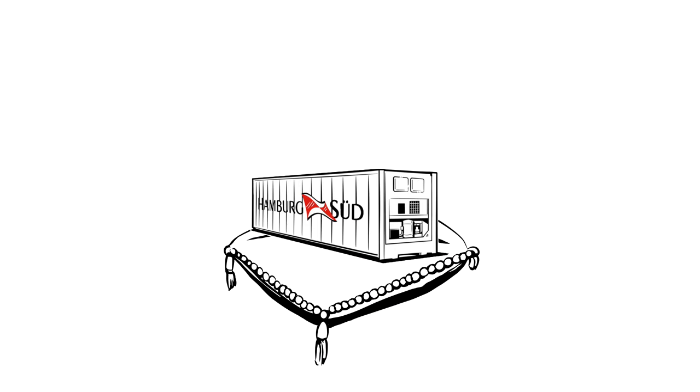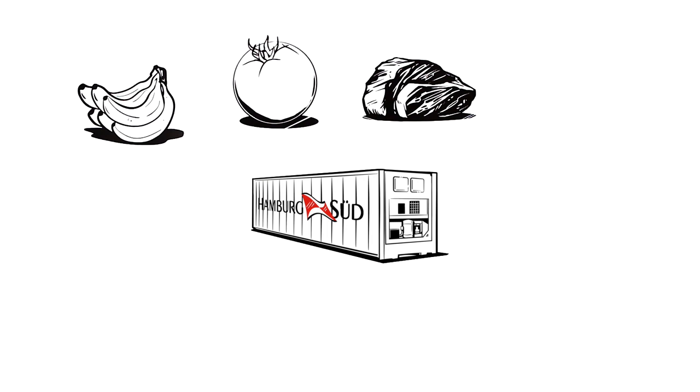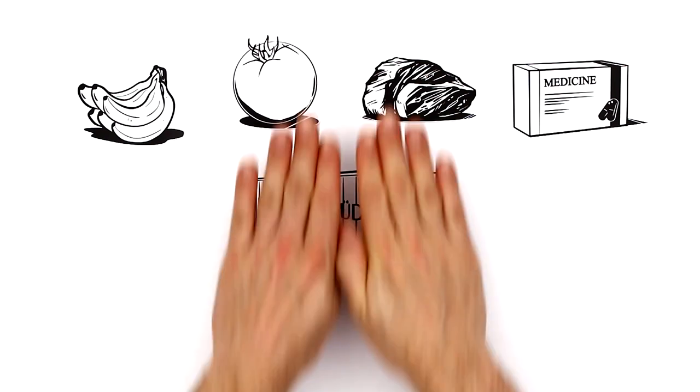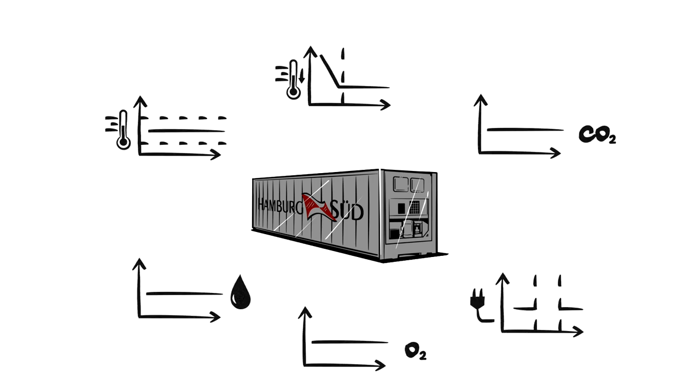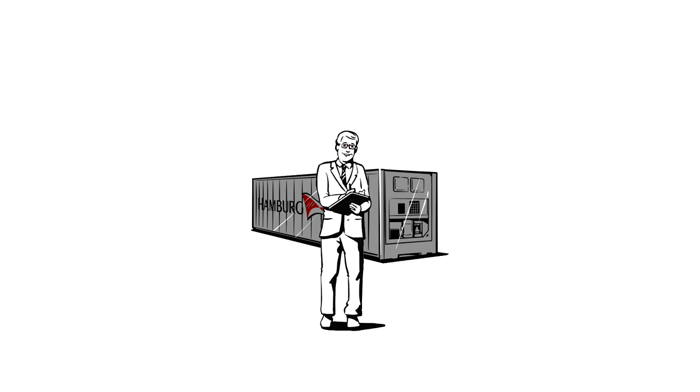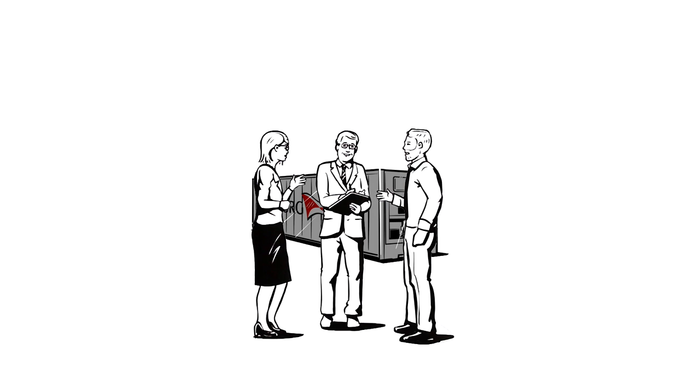Reefer cargo is delicate perishables like fruit, vegetables, meat, or pharmaceuticals. For these highly sensitive goods, reefer containers are the way to go. However, in the past, these containers have been somewhat of a black box — sure, for documentation purposes, parameters have been monitored, but you never got to see the values in real time.